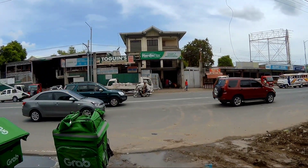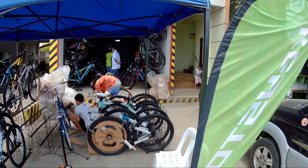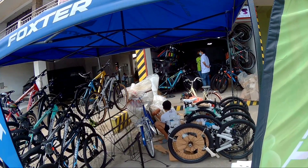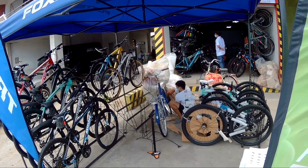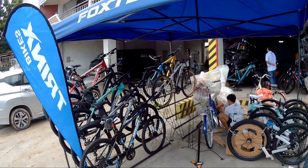Simulan na natin to mga Spigitik, kung ano mga bikes na available dito kay Budget Bikes Kabite. Napakadami dito! Kung bago ka pala dito sa channel natin, don't forget to like, comment, and subscribe. Spigitik the Explorer na mga Spigitik!